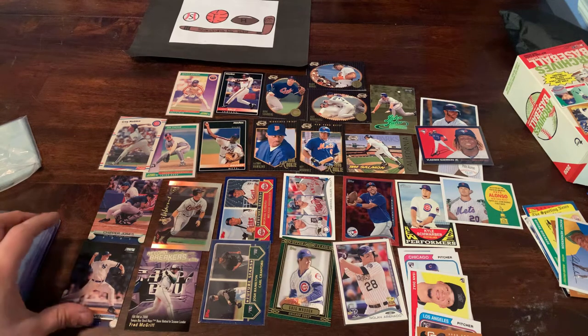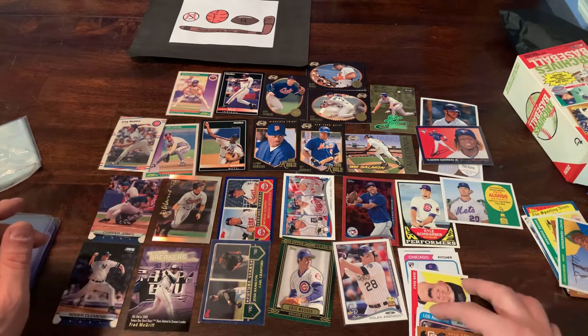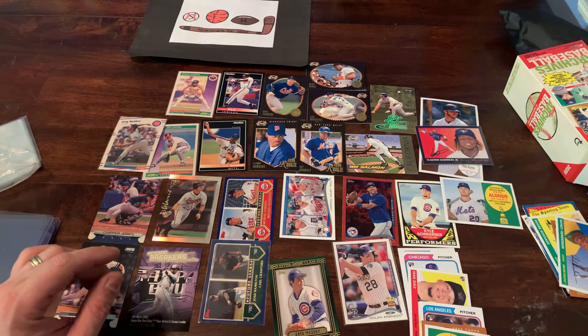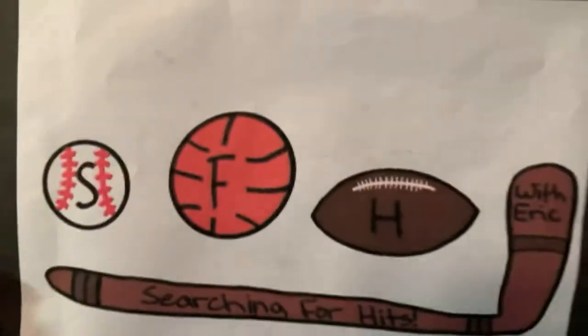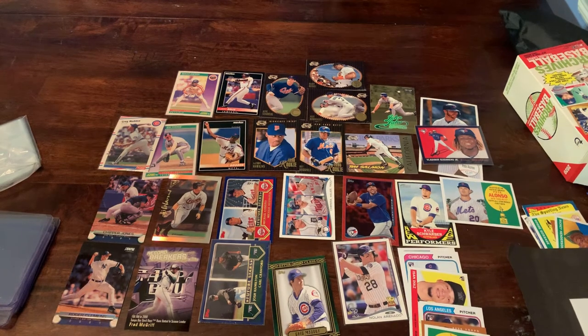Let me know what you think, what your favorite packs to open were, what your favorite card was. Leave me a message saying hi. Hope everyone has a great rest of the weekend. Thanks for watching, and as always, this has been Searching for Hits with Eric. Have a great evening.